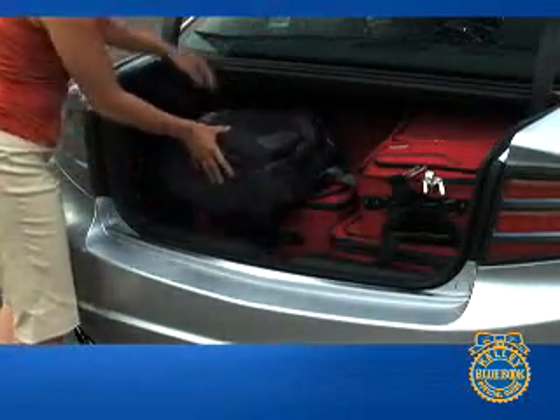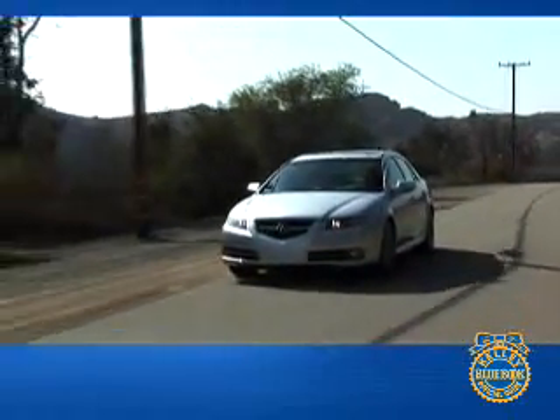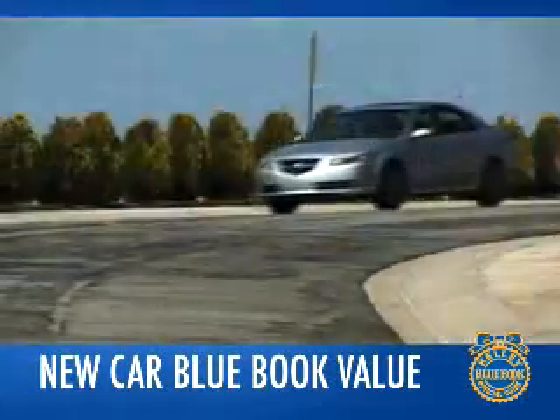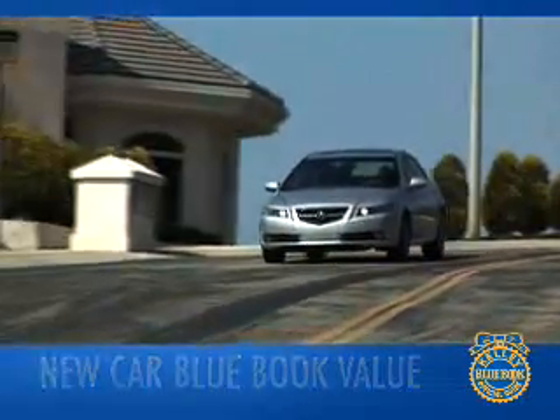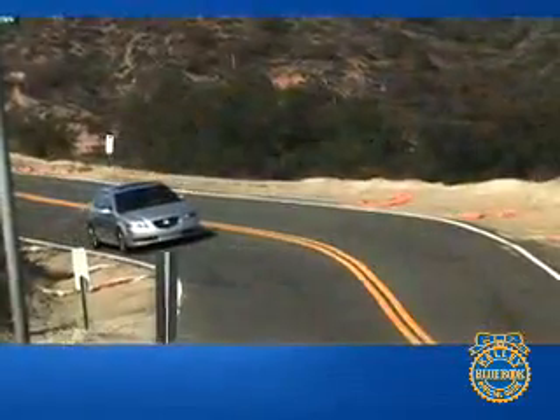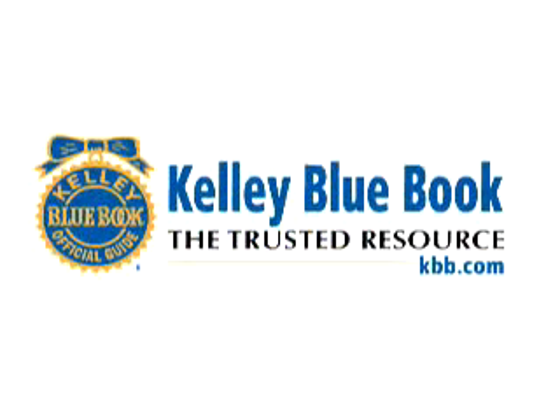The Acura TL has a starting price just north of $34,000, with the navigation system adding another $2,500. Moving up to the sportier Type S increases the price to around $39,000. Compared to the Audi A4, Infiniti G35, Lexus IS, and BMW 3 Series, the Acura TL has a higher starting price. However, when equipped to match the TL's high level of standard equipment, the price advantage of its competitors drops significantly or disappears altogether.